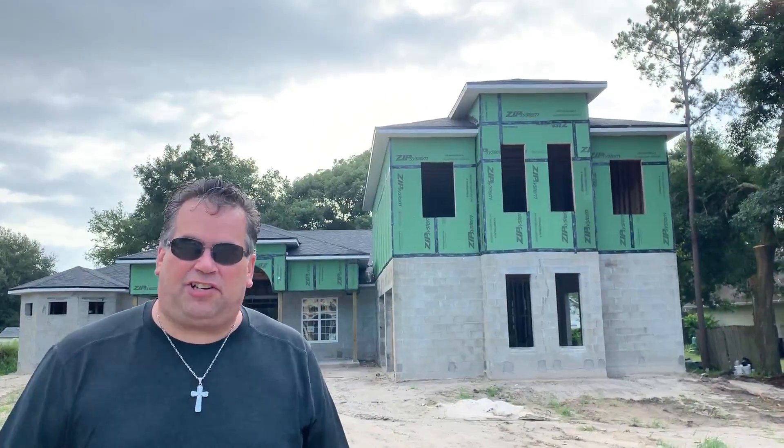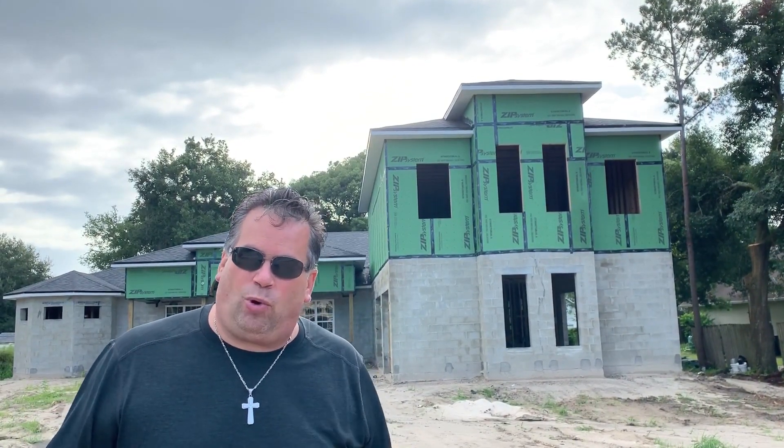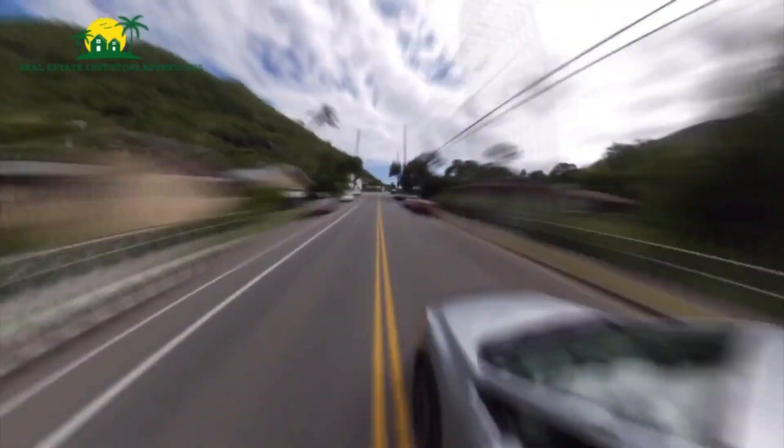Here I am at another new construction project. There's new construction all over Florida and in Winter Park I see properties popping up like this everywhere. As you're looking at an area, look to see what type of remodeling, renovation, rehab, and construction is going on. In Florida, I have never seen development like this in more than 20 years — things are popping up everywhere.